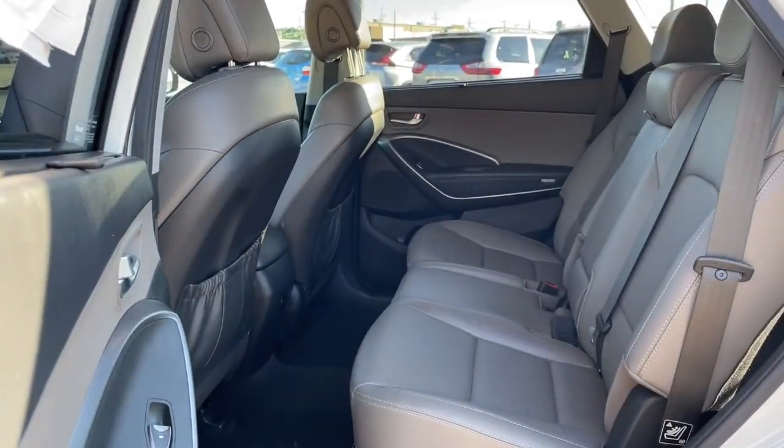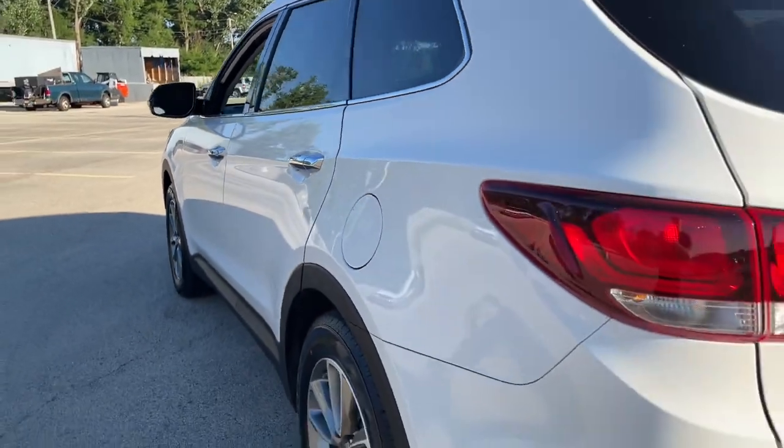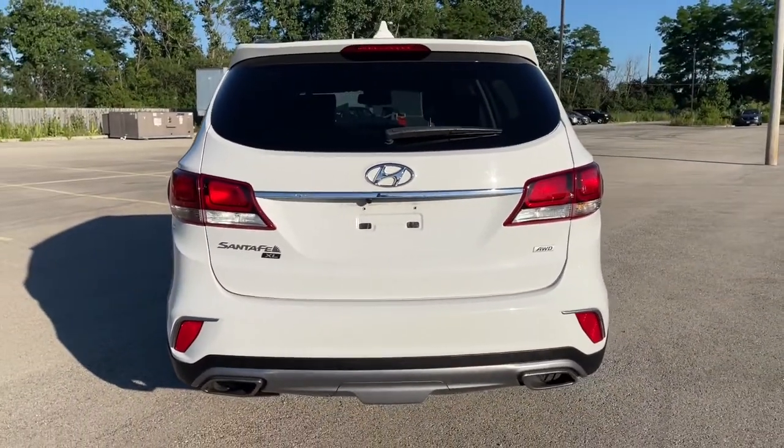Take comfort and smooth power along on every adventure when you're in the Santa Fe XL. Come in for a fun and easy test drive. Our team will make it the best part of your day.